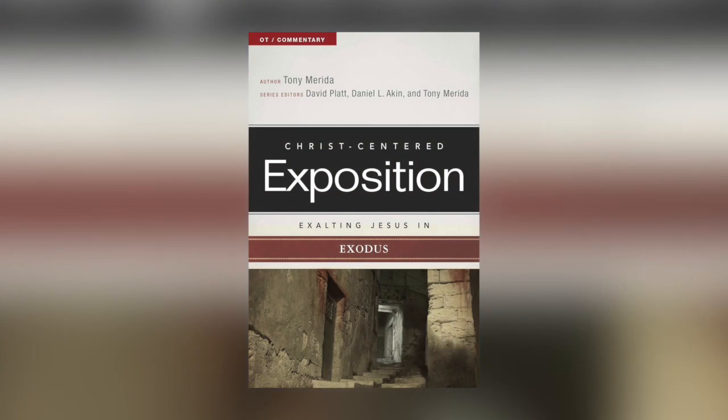Another great commentary set that I think every pastor should grab is the Christ-Centered Exposition commentary set. I love the pastoral approach to this set. It's from B&H Lifeway. It breaks down the passage, but also does it in language that you can utilize when you're communicating the text. If you're struggling to work through a passage of the Bible because it just feels so complex, pull open this commentary set and it will help you communicate better God's Word to your people.